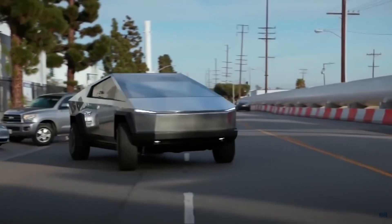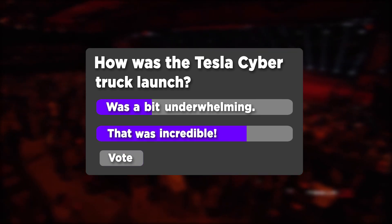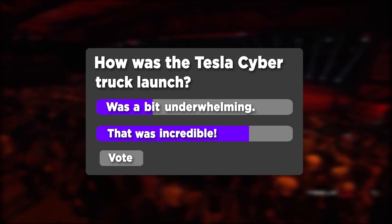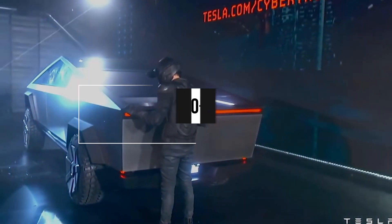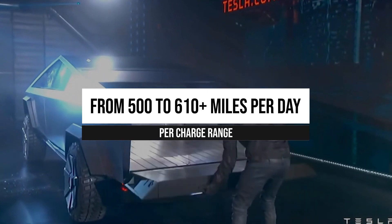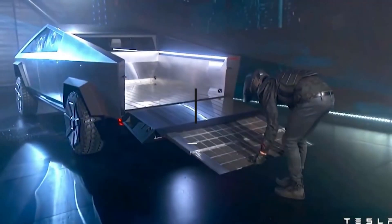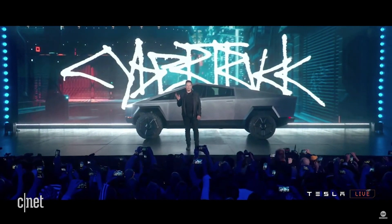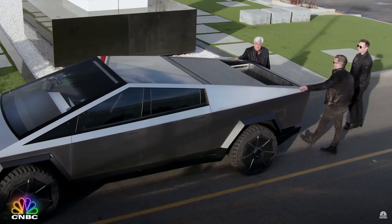The Tesla Cybertruck received a positive reception on its launch in 2019, and the only way to remain ahead and stand out from the competition would be by meeting the production timeline. Tesla's website shows that the dual-motor and the tri-motor Cybertruck variants are planned for late 2021, with the baseline single-motor option still not expected until late 2022.